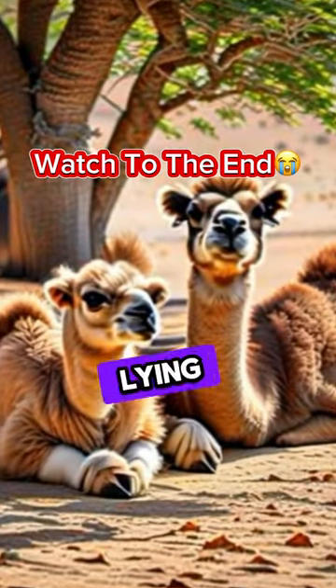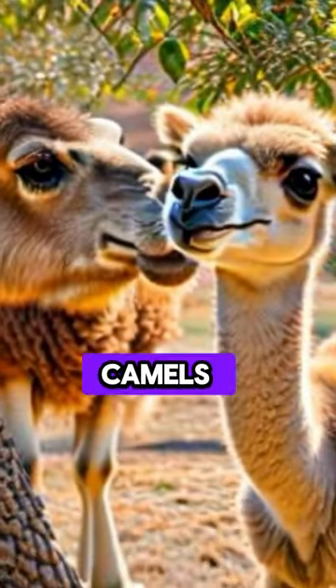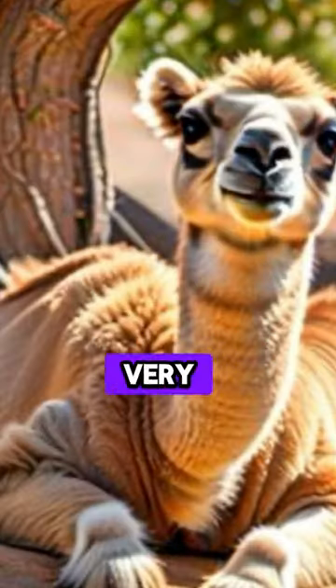A mother and a baby camel were lying around under a tree. Then the baby camel asked, "Why do camels have humps?" The mother camel considered this and said, "We are desert animals, so we have the humps to store water so we can survive with very little water."